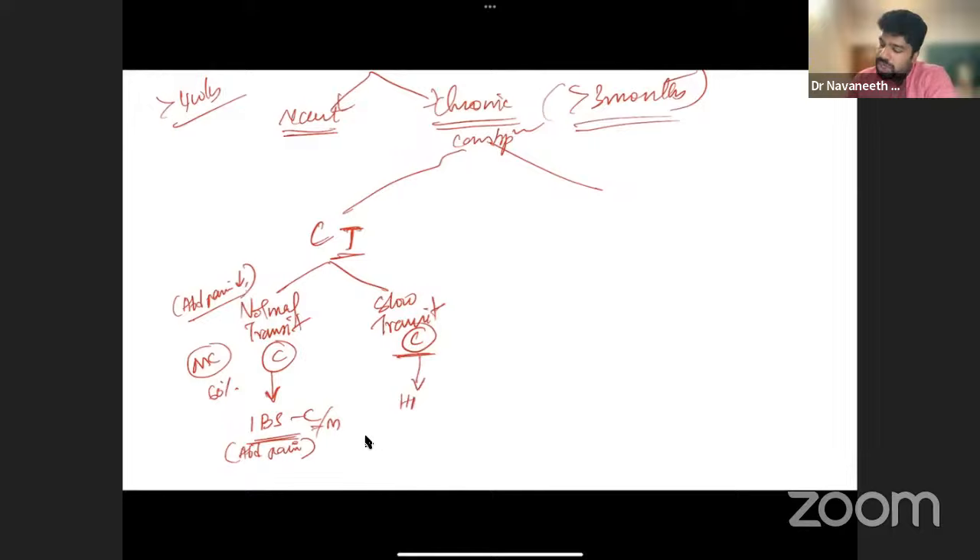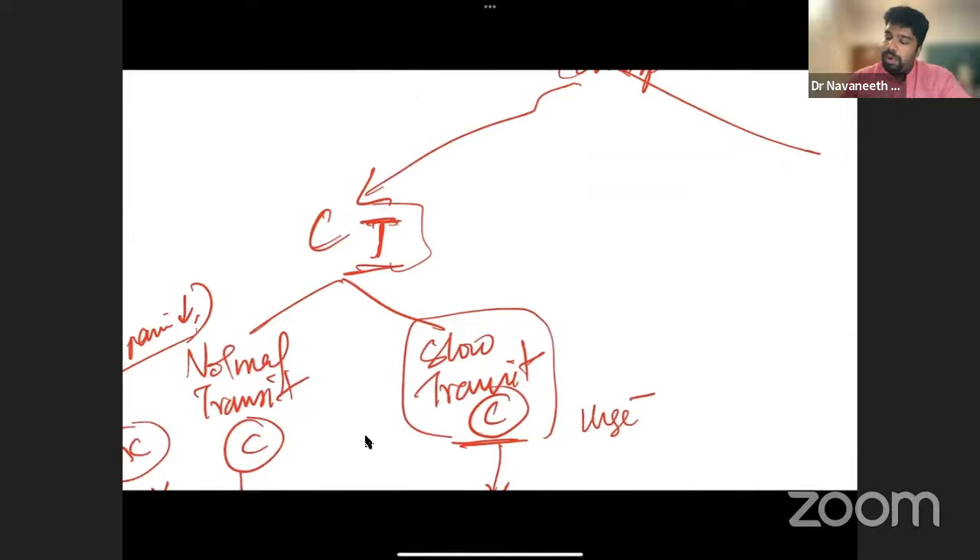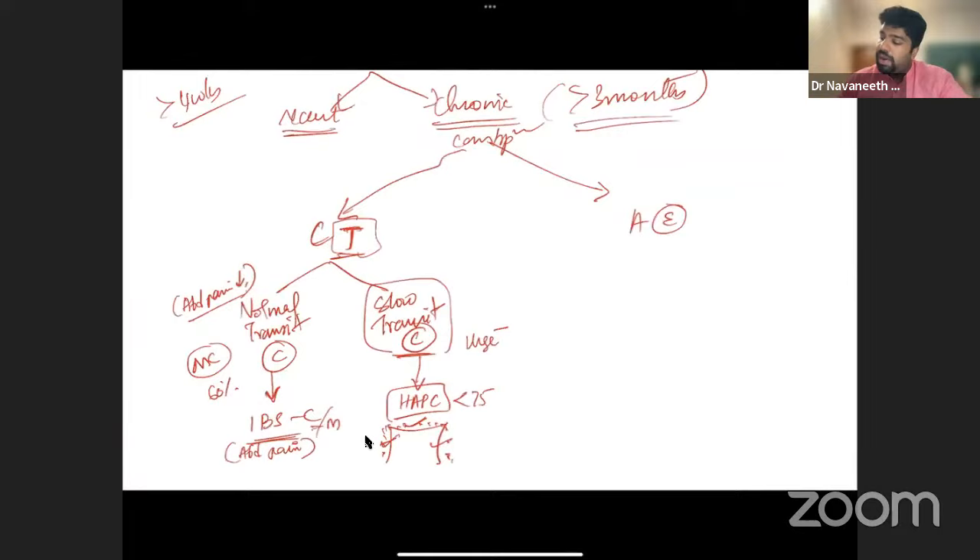In slow transit constipation, the patient cannot generate adequate HAPCs (less than 75 mmHg), so propulsion is inadequate and stools load up in the ascending and transverse colon. An X-ray will show a loaded colon. There is no urge, and stool movements are fewer than three per week. This is in contrast to anorectal evacuation disorders, where urge is prominent.